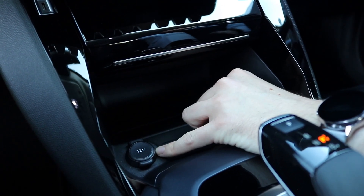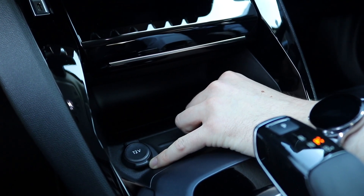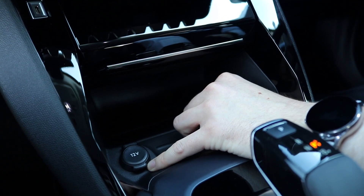You've then also got your trusty 12-volt charging socket for whatever you require — a fridge, perhaps!